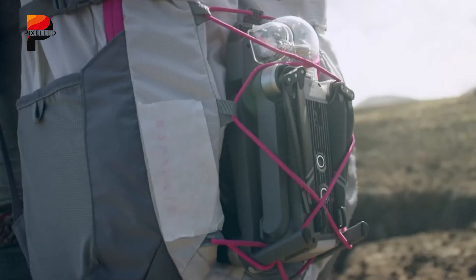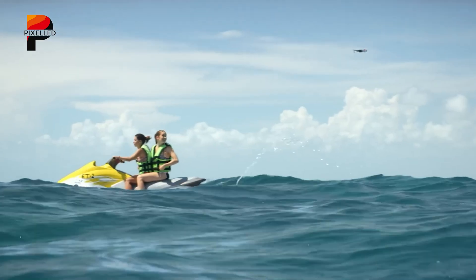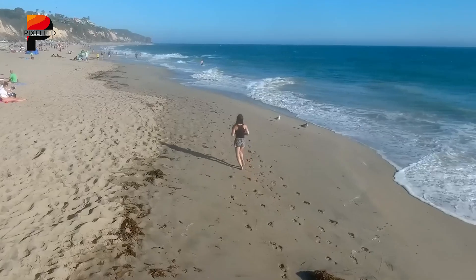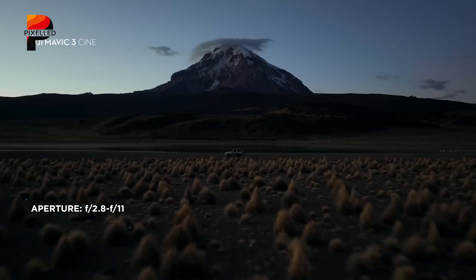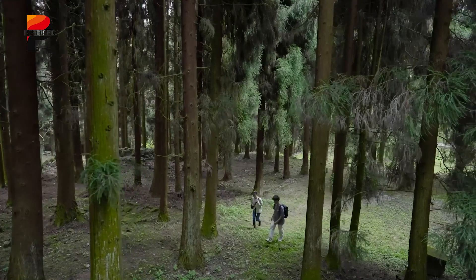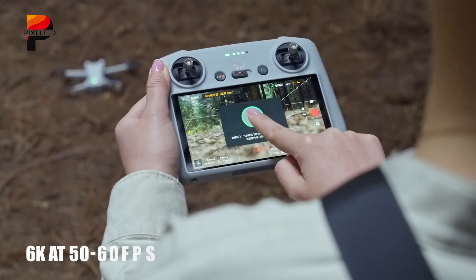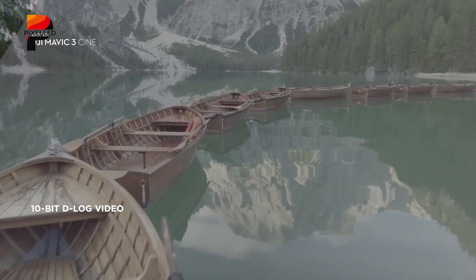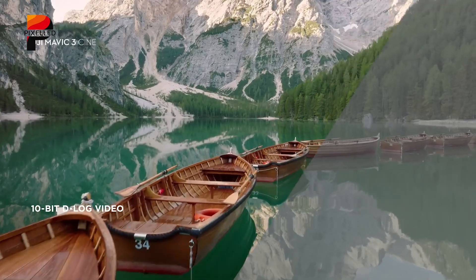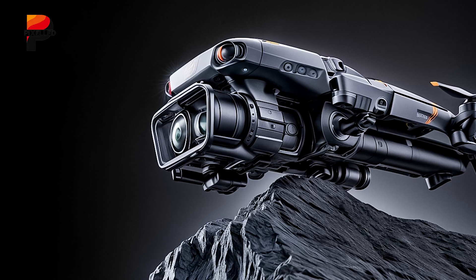Vertical shooting is another potential game-changing feature that content creators would love, particularly for platforms like TikTok, Instagram Reels, and YouTube Shorts, making the Mavic 4 Pro a go-to drone for social media influencers. On the technical side, the drone is rumored to include an f/2.0 aperture, which would significantly improve low-light performance. Video quality may also get a substantial boost, with expectations of 6K recording at 50-60 frames per second, coupled with D-log capabilities for professional-grade color grading. If these features make it to production, the Mavic 4 Pro could become an industry favorite among filmmakers and videographers.